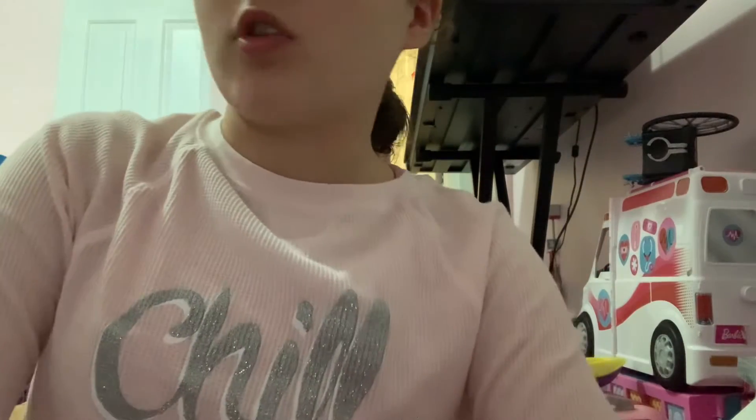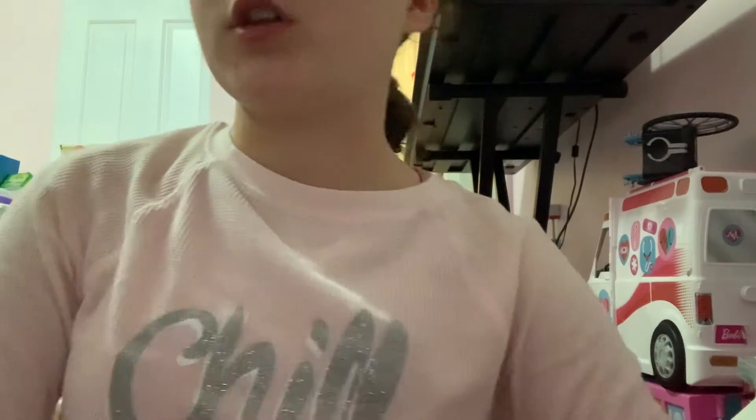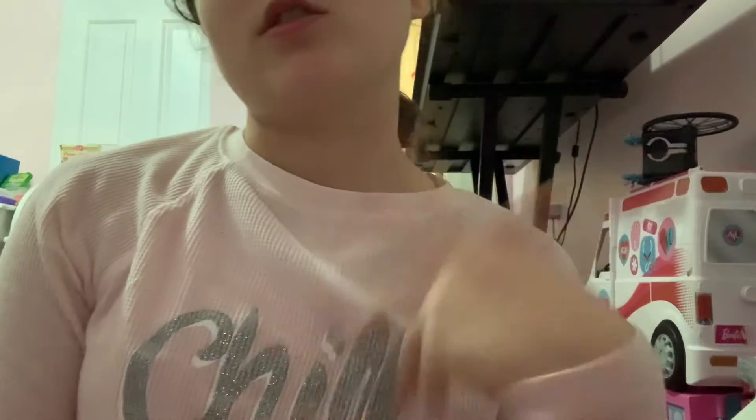Hey guys, welcome to today's video. I'm going to be doing a doll train haul, which is part one, and the other part will be with Lila. So let's get started.